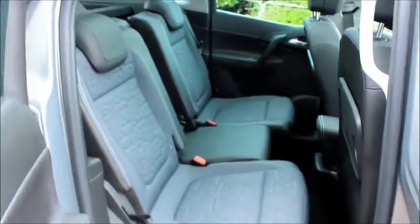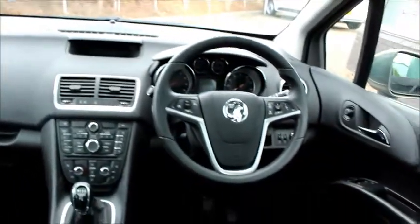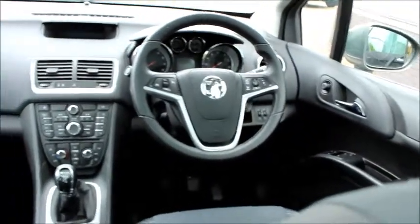This vehicle has air conditioning, auto headlights, climate control, cruise control, a DAB radio, CD player, electric windows and door mirrors, USB connectivity and steering wheel audio controls.